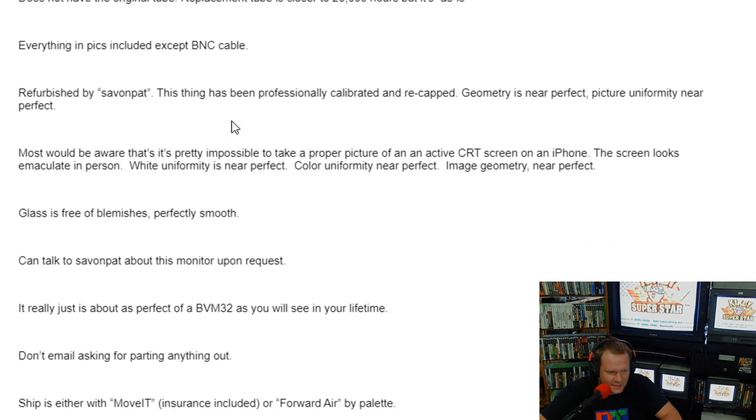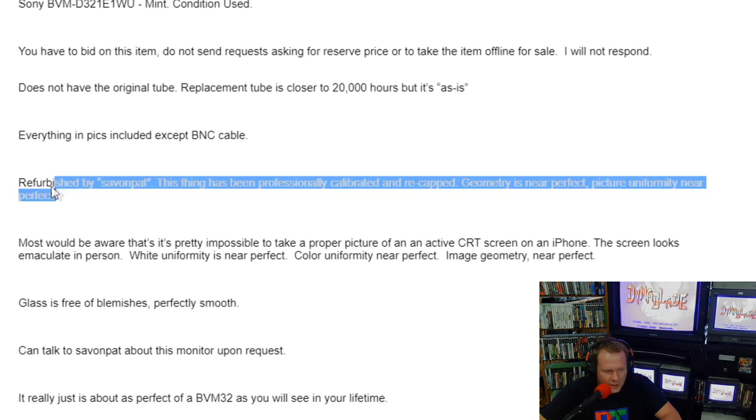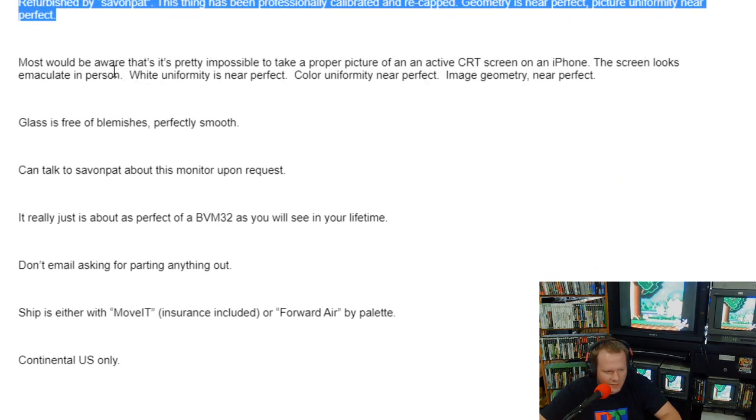Let's talk about the tube replacement. No BNC cables included. It checked out calibrated and recapped. Geometry is near perfect, near perfect picture uniformity.